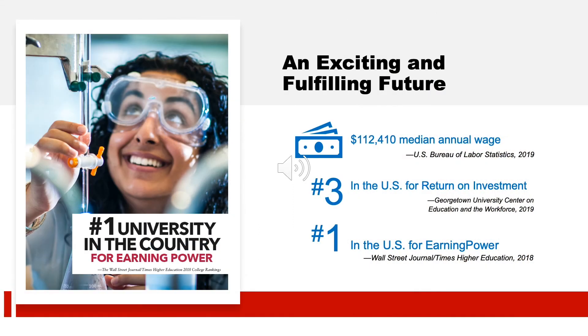According to the US Bureau of Labor Statistics, the median annual wage for PAs is currently over $112,000. Physician Assistants continue to play an expanding role in today's health care arena, serving as members of patients' overall health care teams and providing increased levels of care. Consider that MCPHS is number three in the country for return on investment, according to a study by the Georgetown University Center on Education and the Workforce.